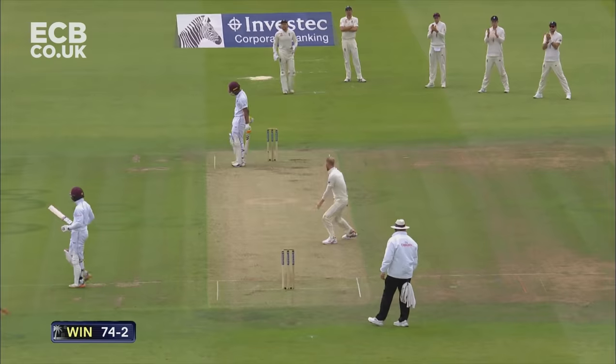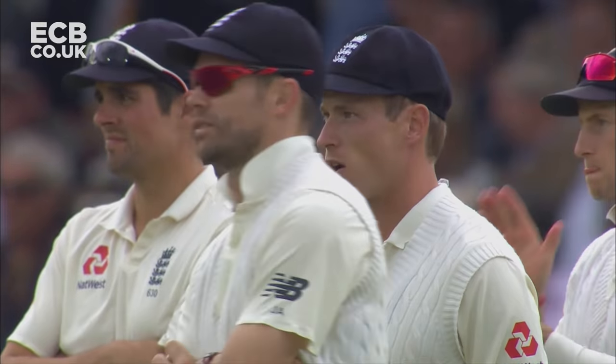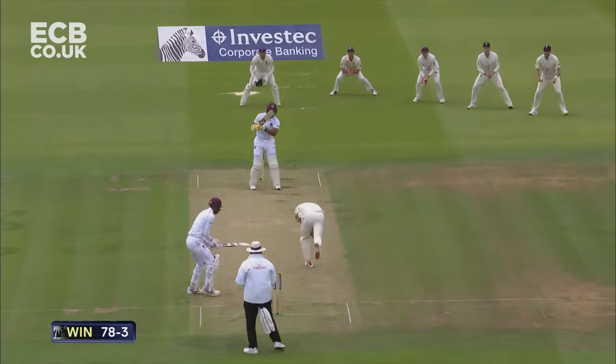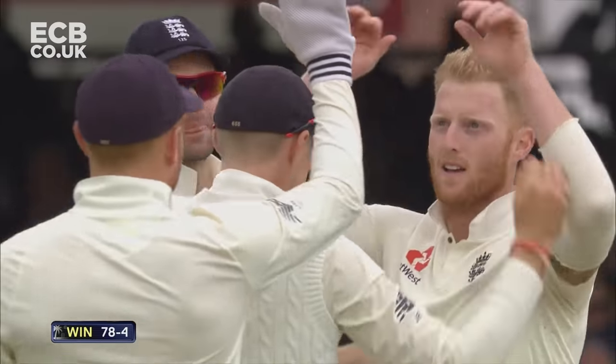Fielded by Stokes, an all-action all-rounder that England are so proud of and are needing to make a breakthrough here. Catch it, catch it — Ben Stokes has done it! One wicket, two wickets — that's changed the complexion of the game.